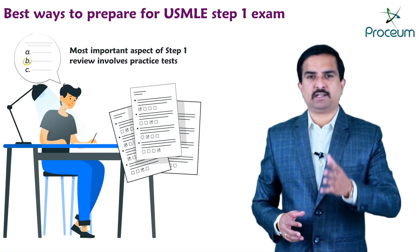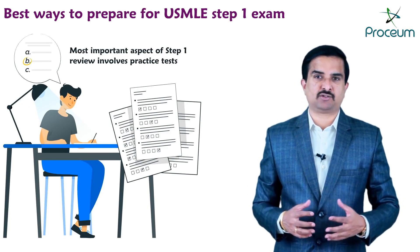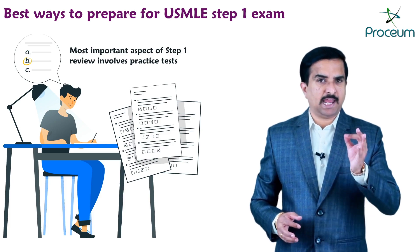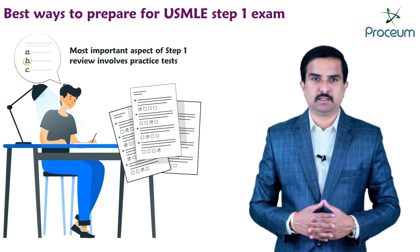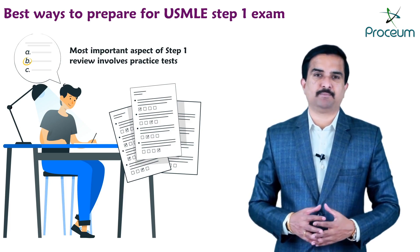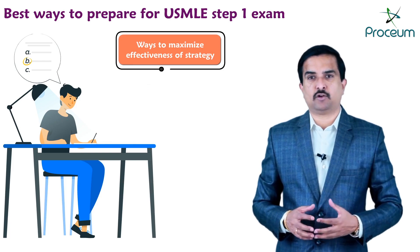The most important aspect of the USMLE Step 1 review involves practice tests. You should aim to complete as many practice questions as possible before the date of the exam, and there are several ways to maximize the effectiveness of this strategy.